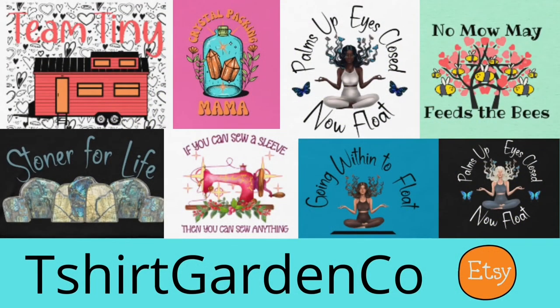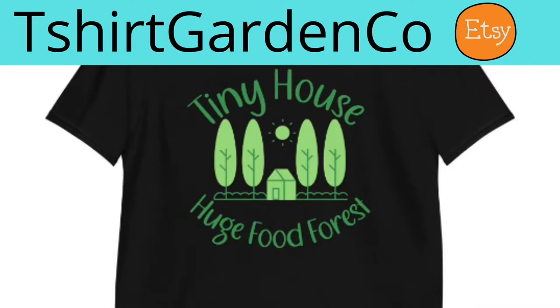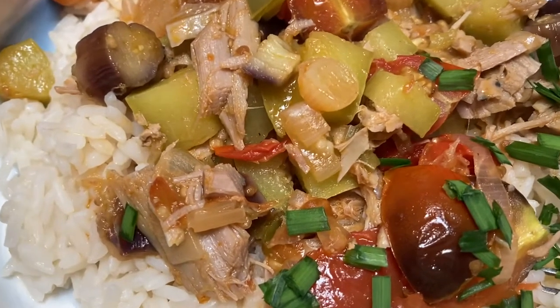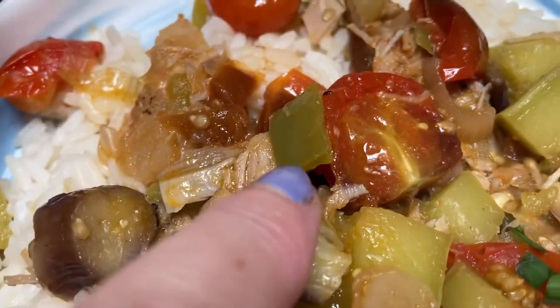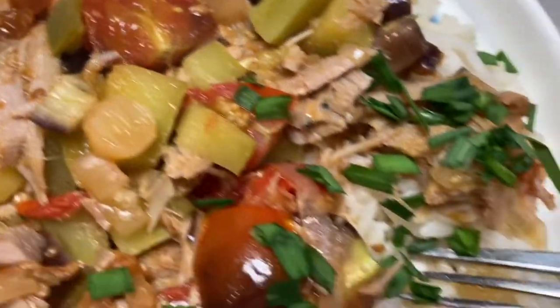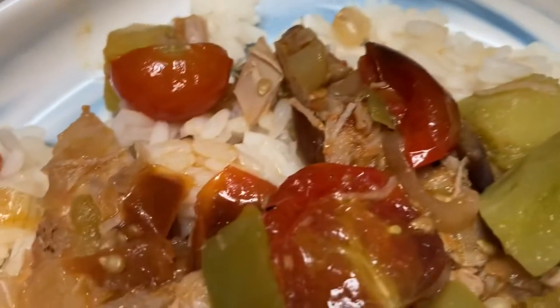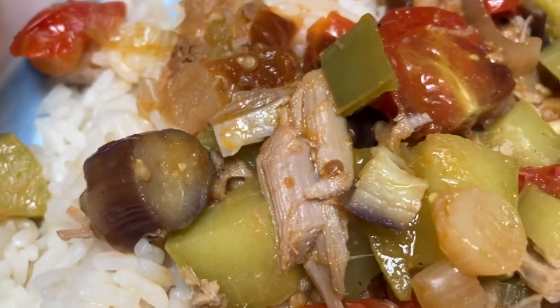Check out my Etsy shop — T-shirt Gardening Company, featuring gardening, no-mow, sewing, tiny house, zen, and meditation designs. Link in the box below. This is very good. You can see the eggplant, you can see the pepper, you can also see the shallot. And look at these gorgeous zucchini over here, topped with a little bit of these chives which I always have. These tomatoes which are standard for me, the peppers are also pretty standard — tried and true.